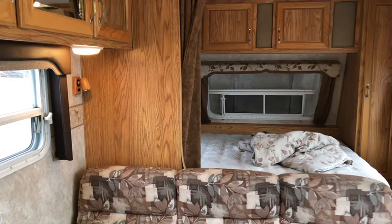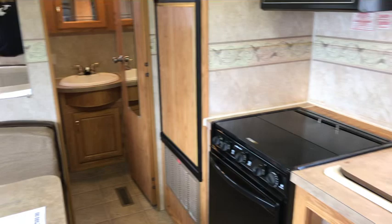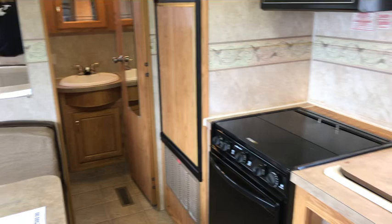If you'd like more information about this great four-season trailer, you can call us at Mike Roseman RV Sales. Our local number is 250-545-1611. If you're long distance, it's 1-800-811-8733. I'd like to thank you for taking the time to watch this video.